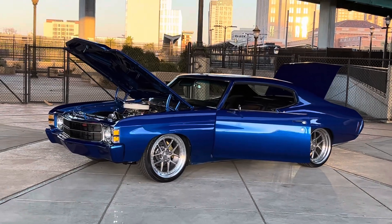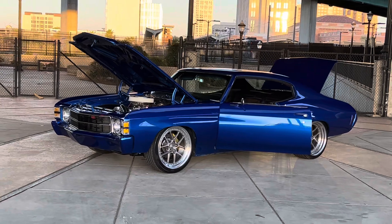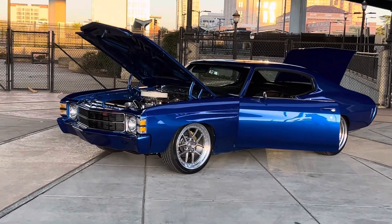How's it going everybody? Check out this Norges 1971 rest in law Chevelle.